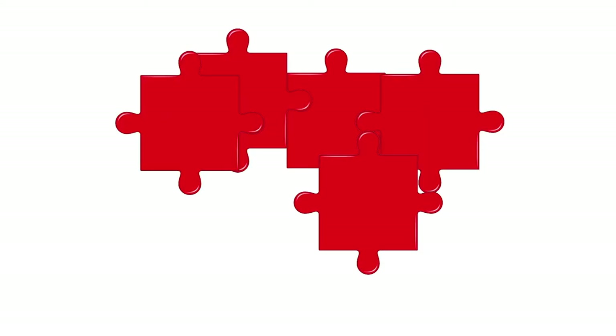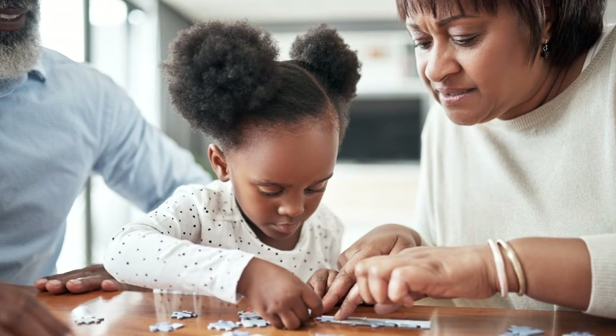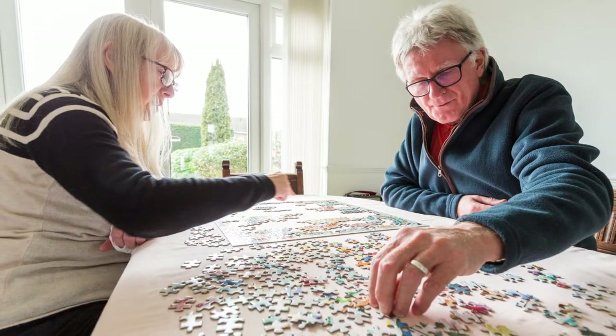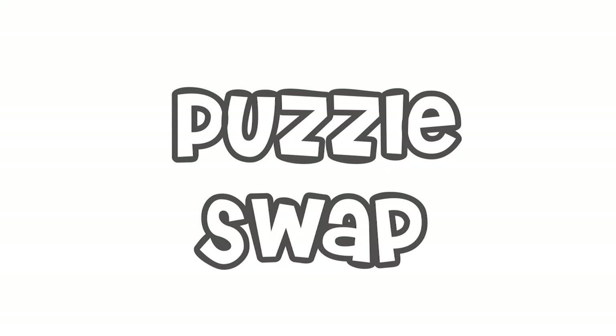Do you love jigsaw puzzles? Do you wonder what to do with them once they're complete? We have the answer for you. Join your fellow community puzzle enthusiasts by participating in the ongoing puzzle swap at the Elmhurst Public Library.